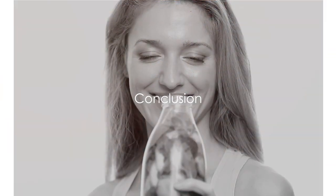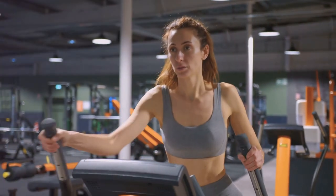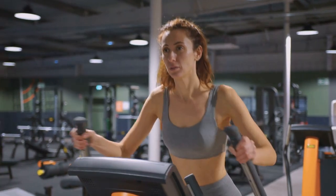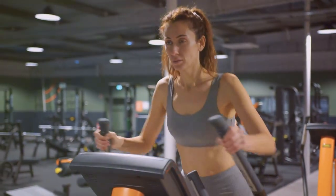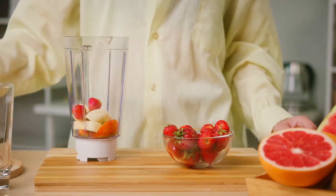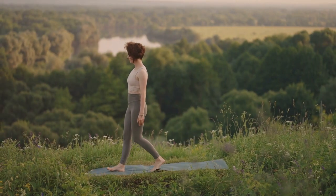In conclusion, a month without sugar can have profound effects on your body and overall health. We've learned about the different types of sugar, the process of detoxing, and the potential benefits of reducing sugar intake such as improved heart health, weight management, and even mood enhancement. We've also touched on sustainable ways to lower sugar intake moving forward. It's a journey, but one that can lead to significant improvements in your health and well-being.